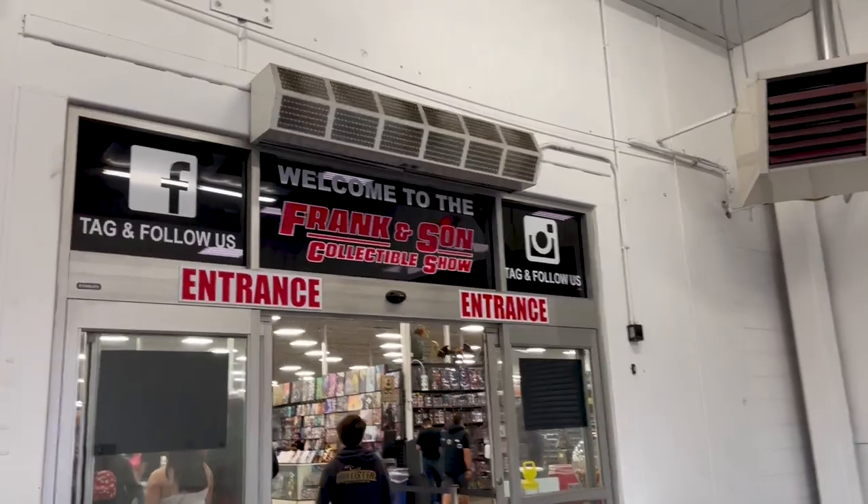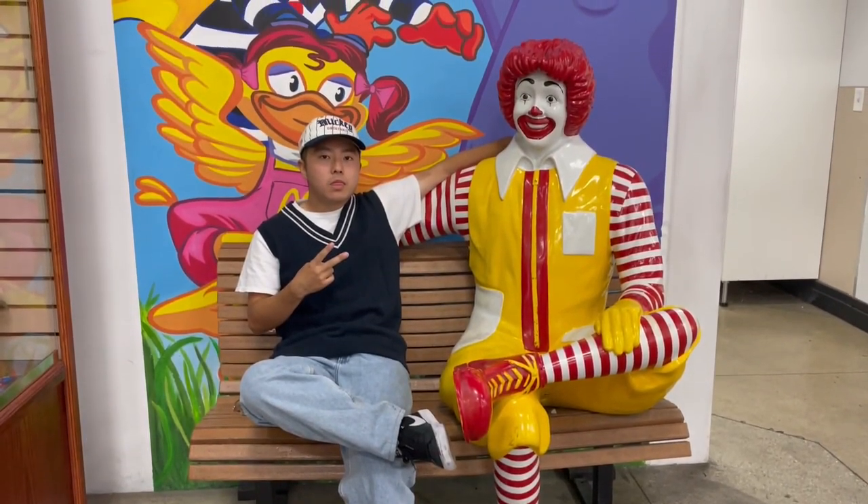There is an ant on my paper. So earlier I went to Franks and Stones with the homie Josue — solid homie Ronald McDonald.